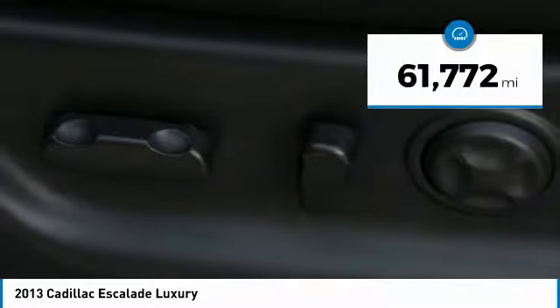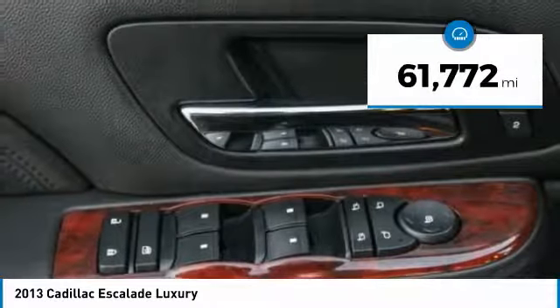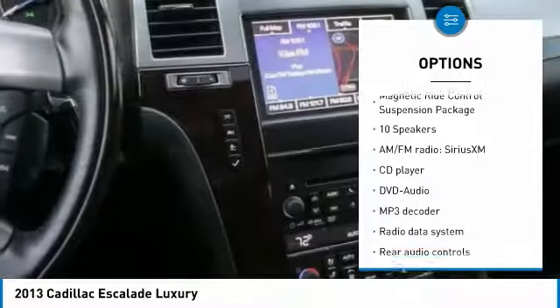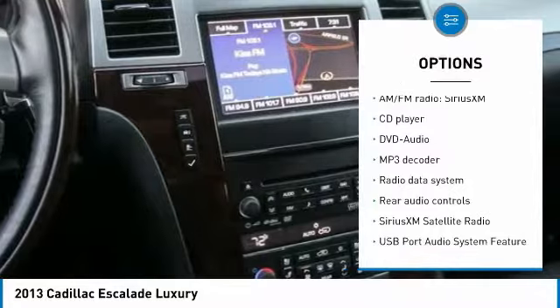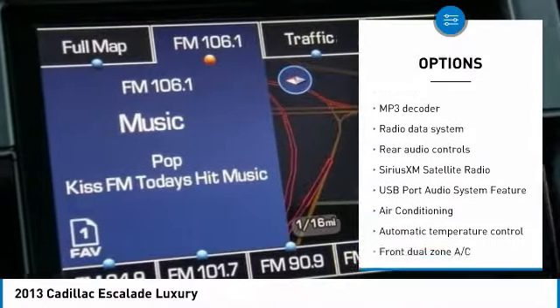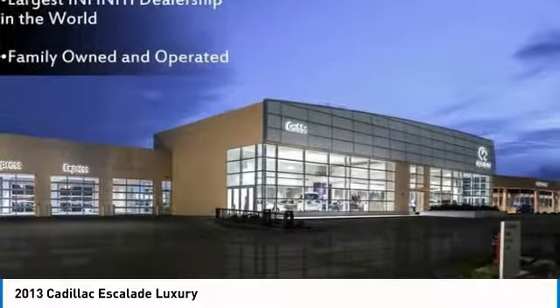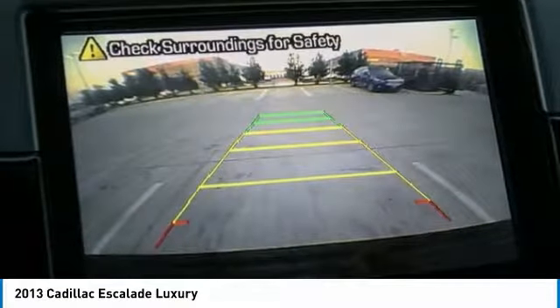This vehicle has less than 65,000 miles. Here are some of this vehicle's great options: traction control, navigation system, power passenger seat, air conditioning, dual airbags, leather-wrapped steering wheel, power steering, heated rear seats, four-wheel disc brakes, aluminum wheels.